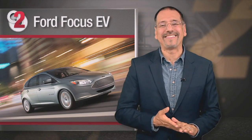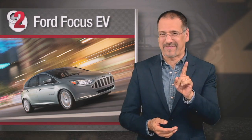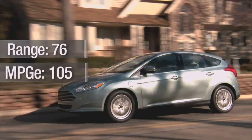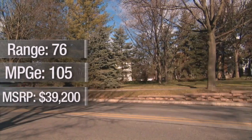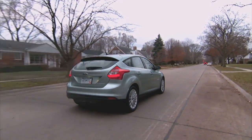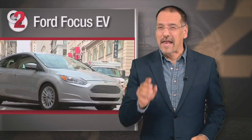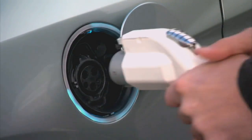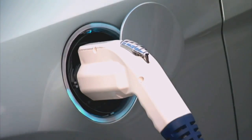Number two — by a whisker ahead of the Leaf — is the Ford Focus EV. Range of 76 miles, MPGE 105. Pushing 40 grand, it makes one say 'for a Focus?' But the car looks great, leverages the underpinnings of an already great compact car, and has a sportier demeanor than the Leaf. It's also got fast charge technology that can do a full charge in three to four hours on a 240-volt outlet — that can mean hours less charging time than its competitors.